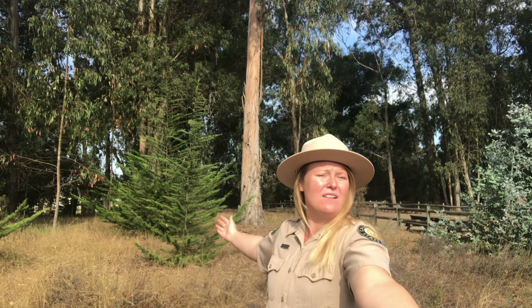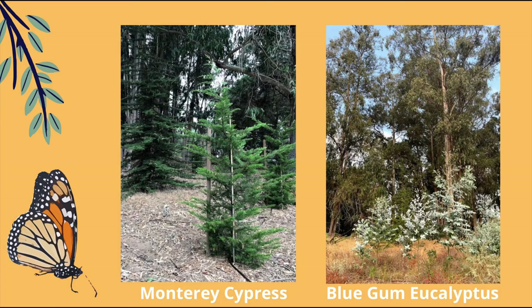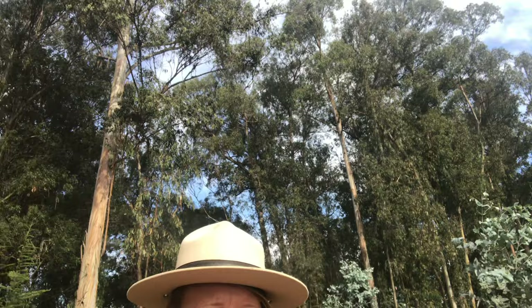Do you notice this little baby tree standing behind me? This is called the Monterey cypress tree, a native species that grows right along the central California coastline. Monarchs like the cypress and they also like the really tall eucalyptus. On the other side of me, do you see these pretty light blue leaves? These are baby eucalyptus trees just starting to grow — and they have a long way to go, because eucalyptus can grow up to 200 feet tall.